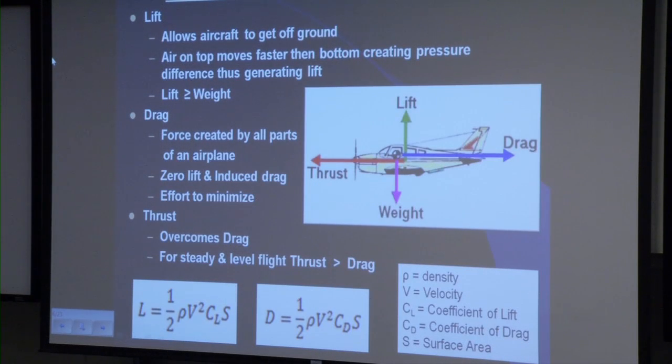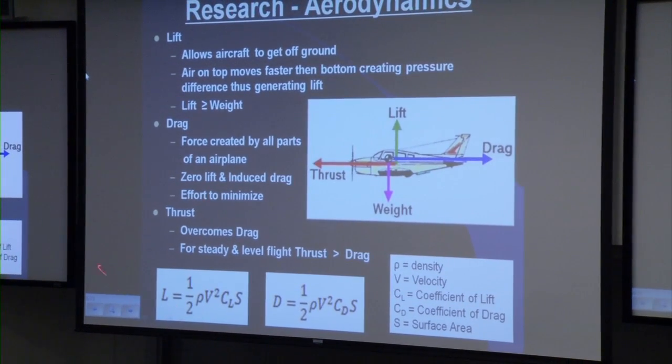As we are all mechanical engineers, initial research had to be conducted into the fundamentals of aerodynamics. The four forces that act on any flying body are lift, drag, thrust, and weight. Lift is caused by a pressure differential when air on top of an airfoil moves faster than air on the bottom of a wing. Lift is a function of air density, velocity squared, and surface area, and most importantly the lift coefficient, which depends on the airfoil selected. Lift must be greater than or equal to weight in order for the aircraft to take off.